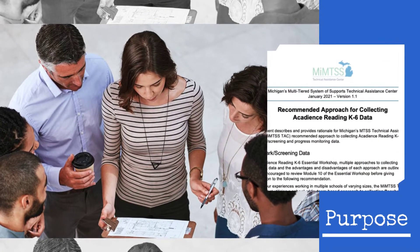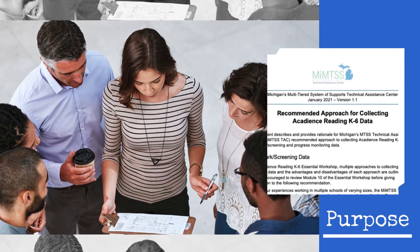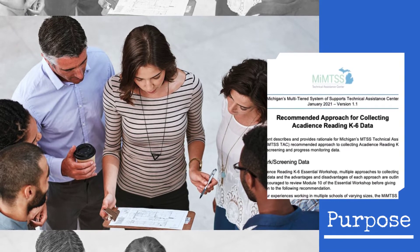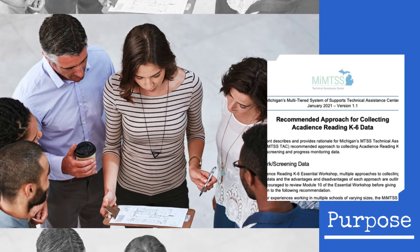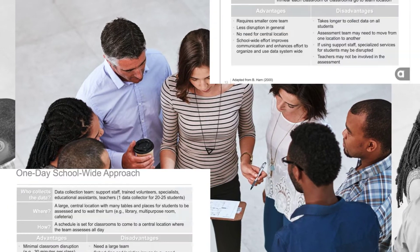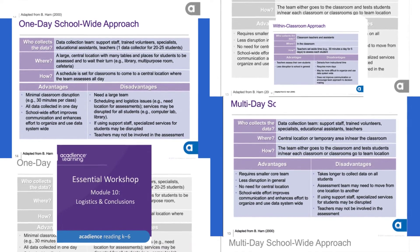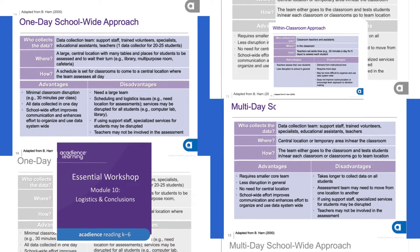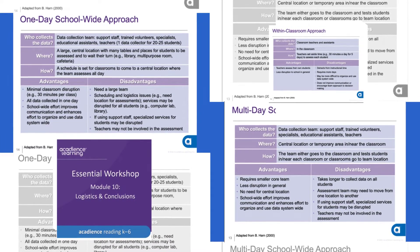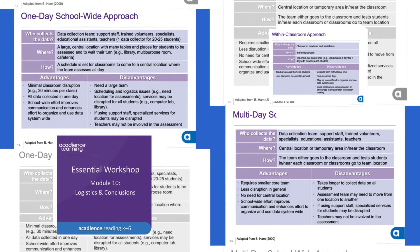This video and the corresponding document describes and provides rationale for Michigan's MTSS Technical Assistance Center's recommended approach to collecting Acadence Reading K-6 benchmark screening and progress monitoring data. In the Acadence Reading K-6 Essentials Workshop, multiple approaches to collecting benchmark data and the advantages and disadvantages of each approach are outlined. You are encouraged to review Module 10 of the Essentials Workshop before giving consideration to the following recommendation.